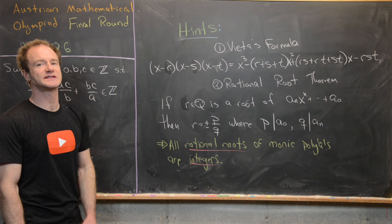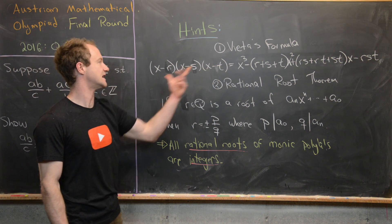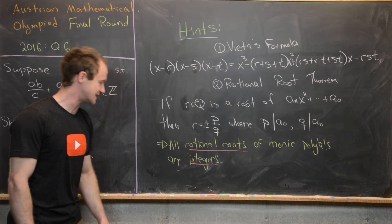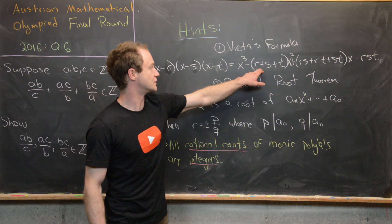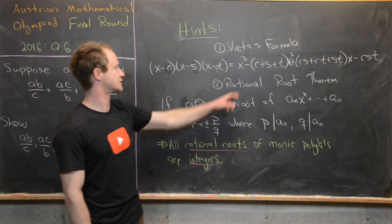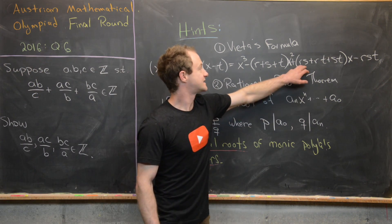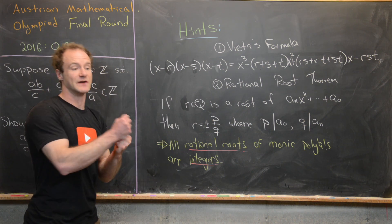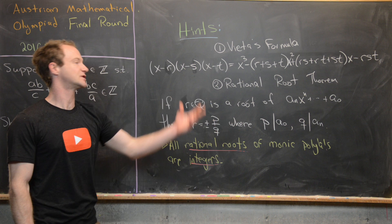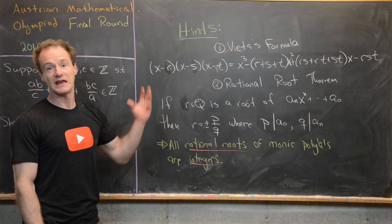In particular, if you have three roots of a cubic polynomial r, s, and t, and you multiply (x − r)(x − s)(x − t), then negative the sum of those roots is the coefficient of x squared, the sum of the product of any two of those roots is the coefficient of x, and negative the product of all three roots is the constant term.